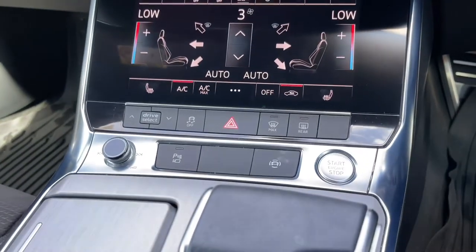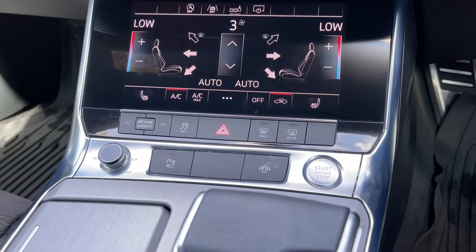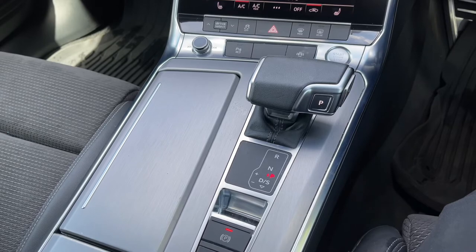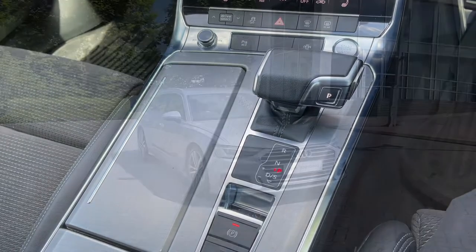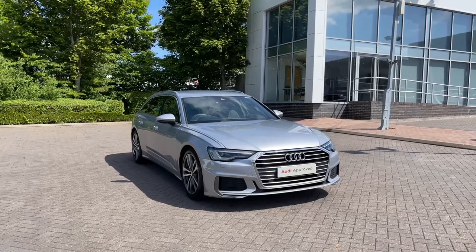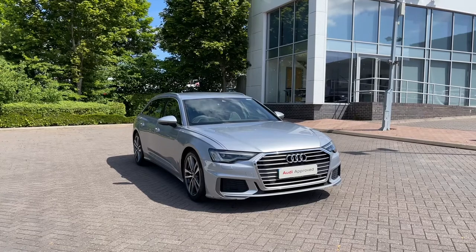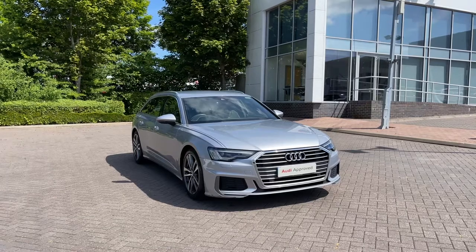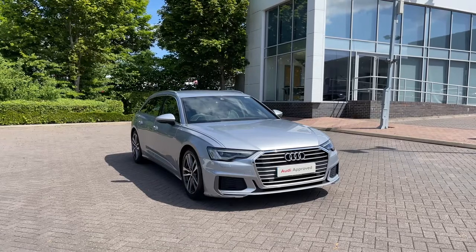Moving further back down, we have easy access buttons for different menu options, the audio control dial, and the engine stop-start button. Coming further down the centre console we have this car's S-Tronic automatic gearbox, which features the electronic parking brake. Thank you for coming on a tour of this approved used Audi A6 Avant S Line. As an approved used Audi, this car comes with a minimum of 12 months warranty, 12 months roadside assistance, and plenty of finance options available. For a personalised finance quote or to book a test drive, please give our team a call on 01782 488 205.